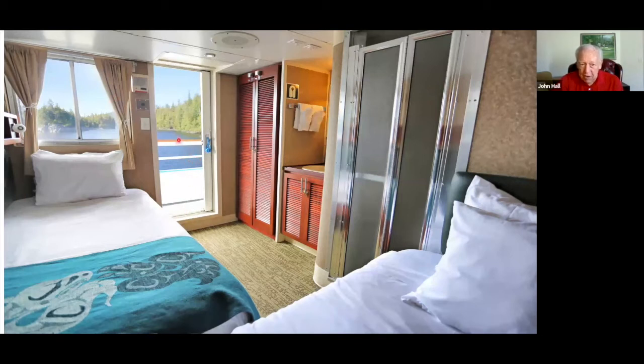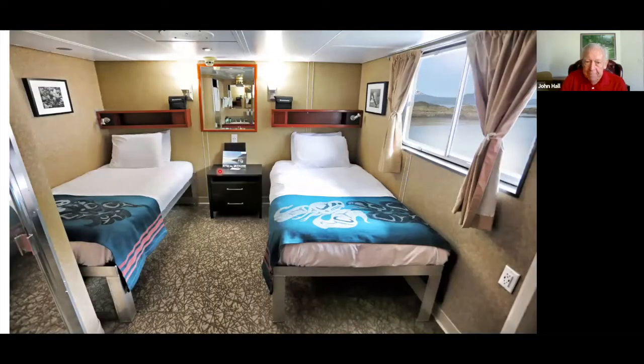Every place we go on this small boat, we're very close to the shore all the time, so the scenery is just incredible. You have a choice of either two beds or they can be put together to make a king size bed. There's actually a little more room with the two single beds than a king size bed. You can ask for either — they put them together and move the bedside table to the other side.